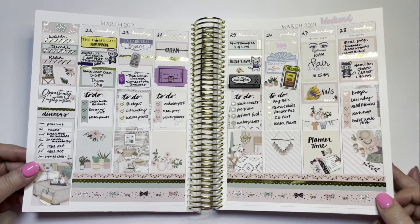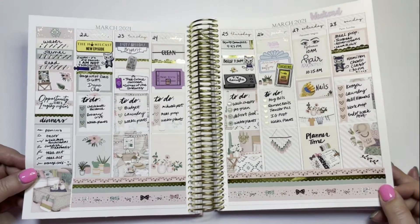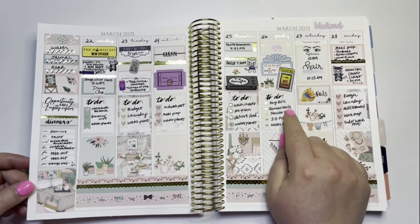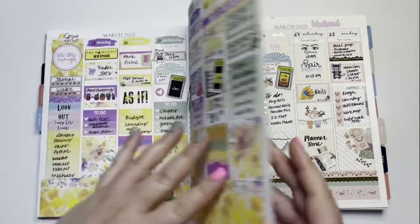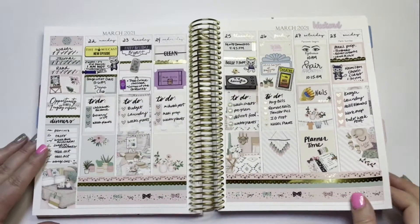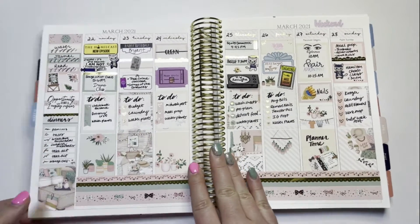I feel like a broken record — it's just kind of the same stuff every week because I can't really go do anything. The things that differ are what Broadway shows did I watch on the internet? The Something Grim experience was like the first thing that felt really cool in a long time. That is how the month went in this planner.